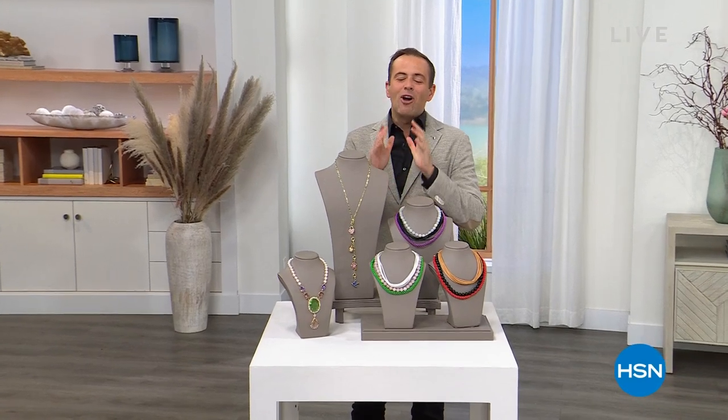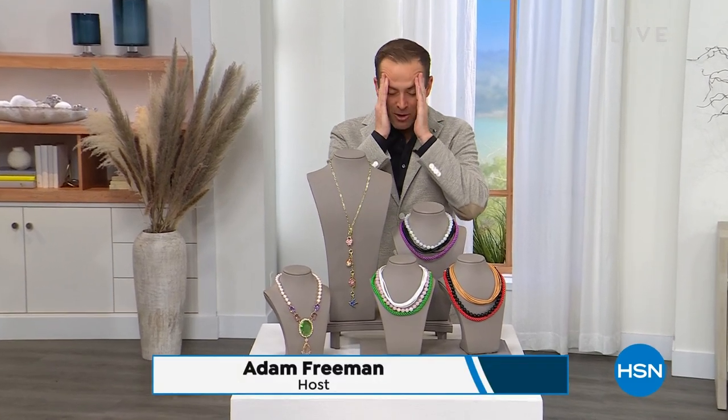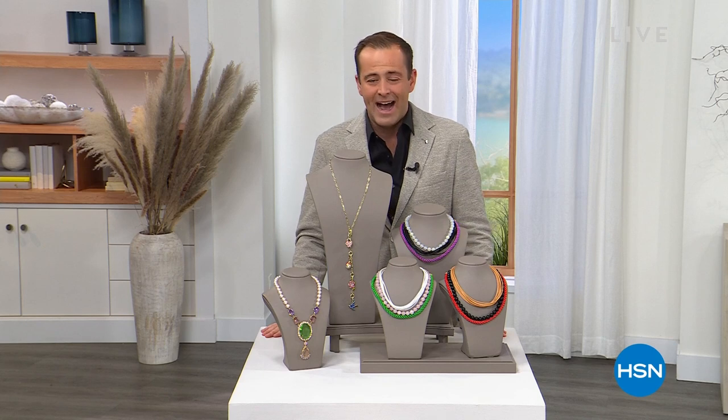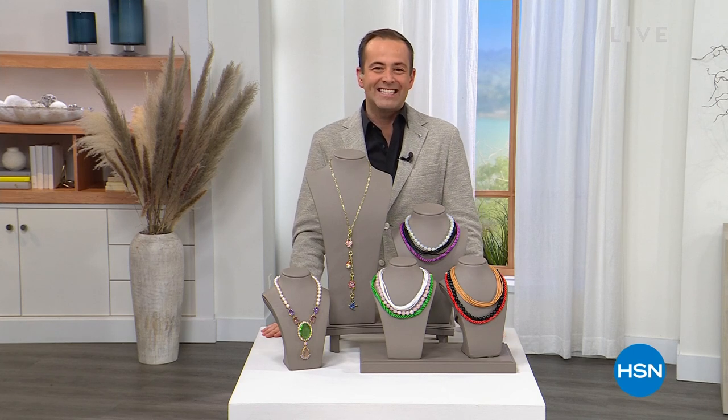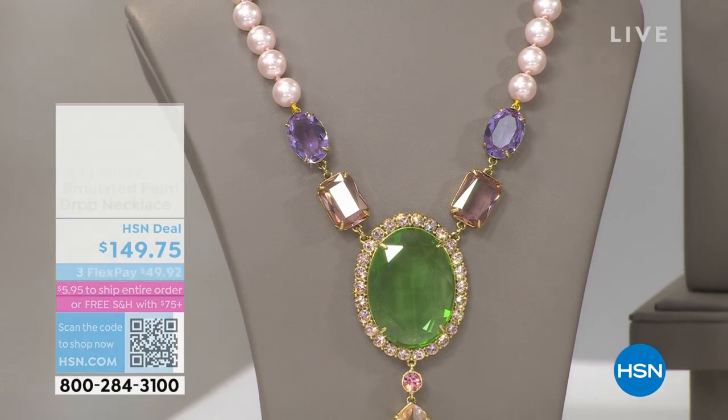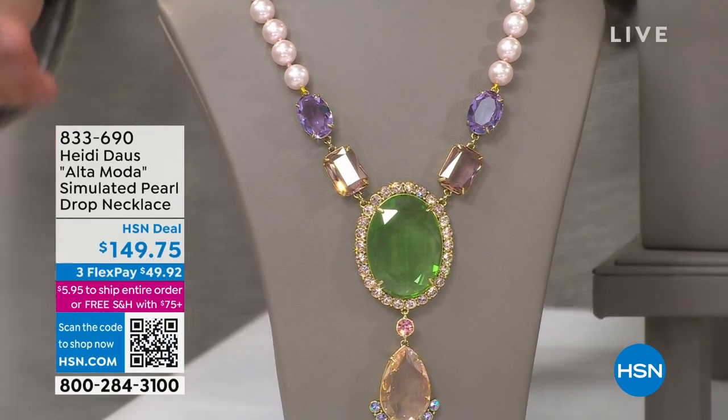I am so excited, over the moon to be here today — not only with all of you, but I get to spend the next two hours with a true visionary, the icon, the legendary Miss Heidi Das, live in the studio. Good evening everybody, welcome to HSN. It is Wednesday night. I wanted to show you a couple things that caught our eye — brand new collection, and you will be the first in the world to own it.